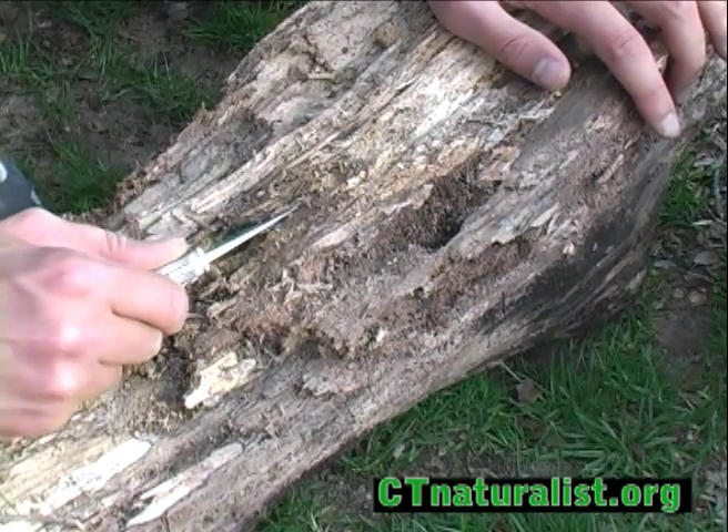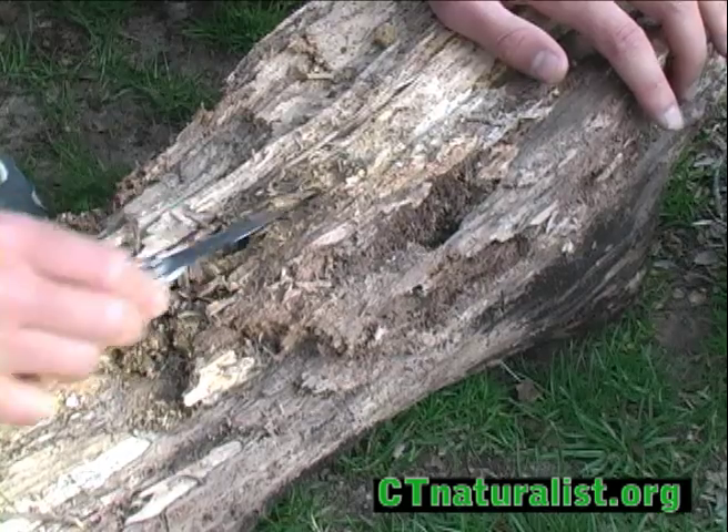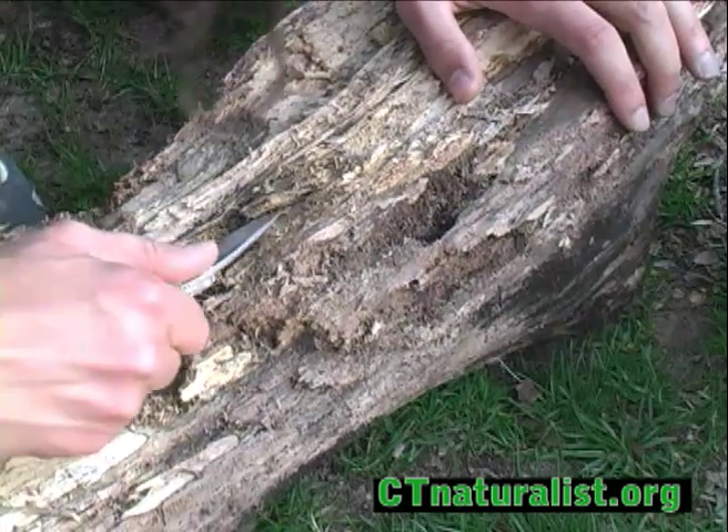Decaying logs provide food and shelter for many beetle larvae. Be prepared — we're about to uncover one of the largest beetle larvae in the Northeast.